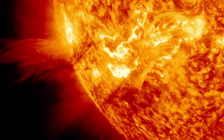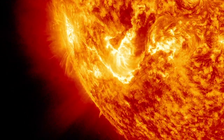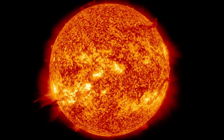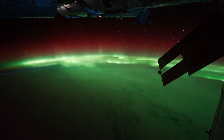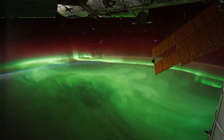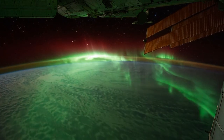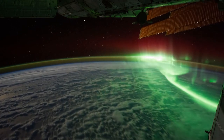The solar wind created by the flares is a constant flow of radiation and atomic particles from the Sun into the solar system. Solar flares throw out massive quantities of these particles, making the solar wind even stronger. Earth's magnetic field and atmosphere protect us from the solar wind. However, effects from solar winds can be seen in the northern and southern lights — aurora borealis and aurora australis — shimmering patterns of light that appear close to the north and south poles.